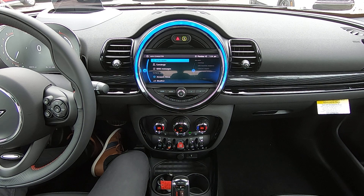Going back to the main menu of Mini Connected, you'll see another shortcut for the concierge. Mini Messages will show anything sent to your car by the concierge.